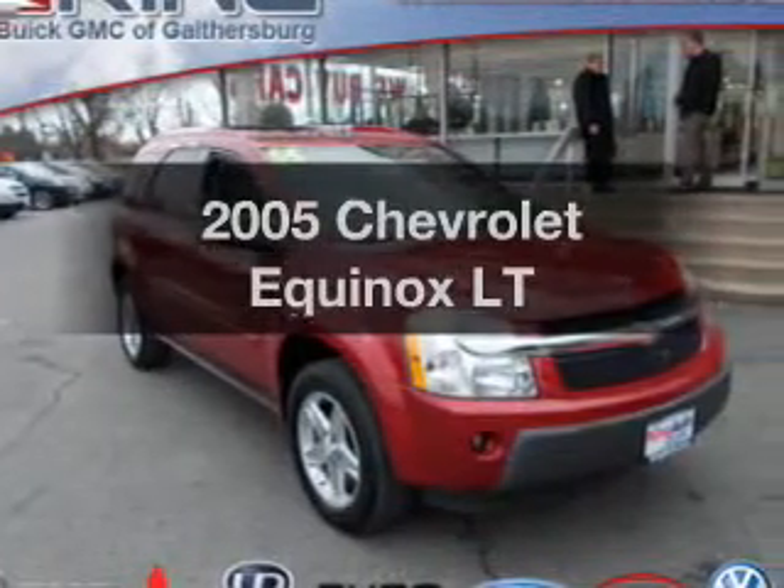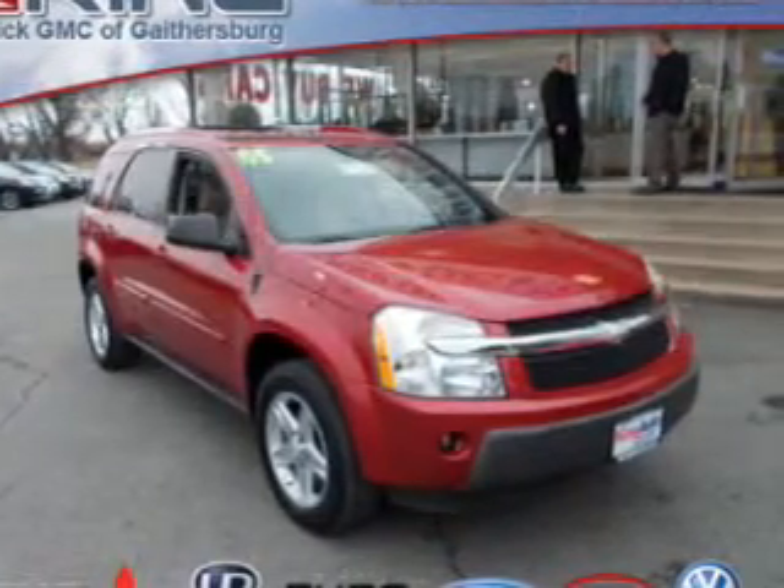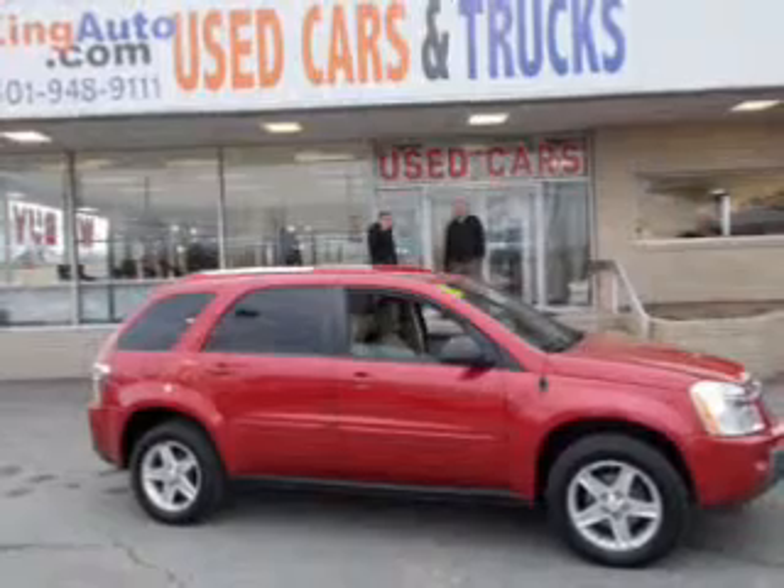Presenting the 2005 Chevrolet Equinox. If you're looking for a first-rate auto, this one could be yours today.